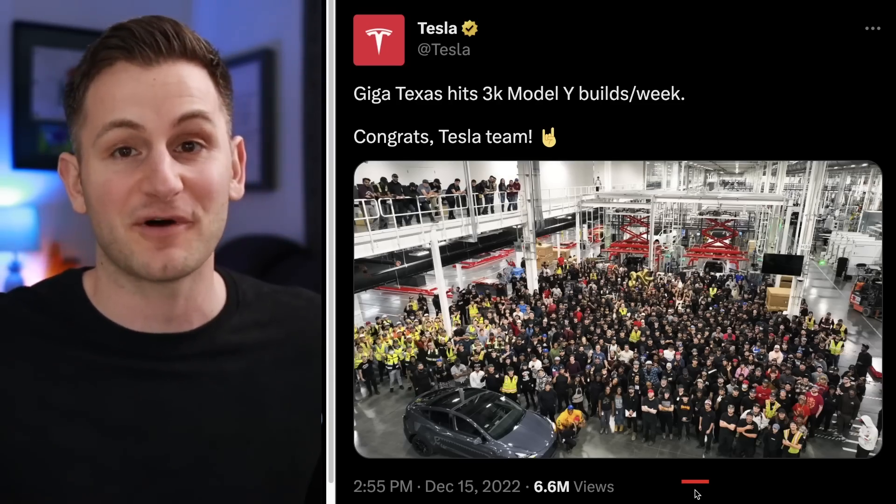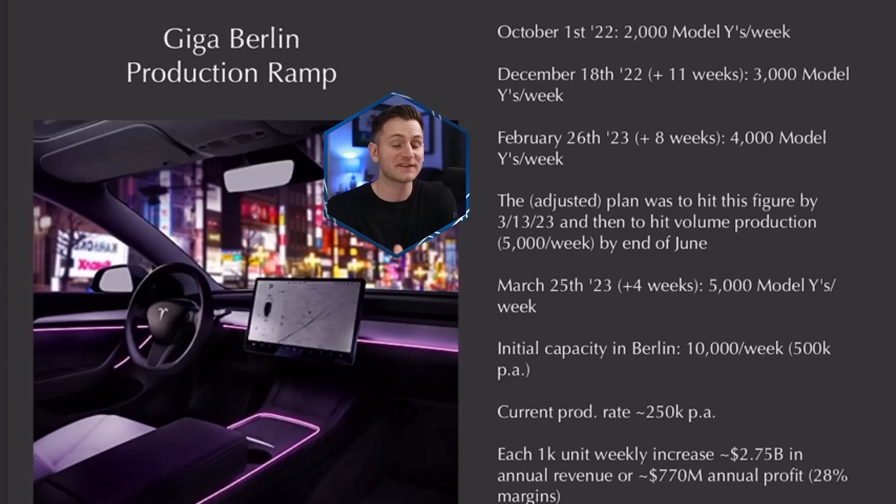We have not gotten another update from Austin since that tweet. Check out the timeline for Giga Berlin: October 1st they were at 2,000 Model Ys per week, then 11 weeks later they hit 3,000, then another eight weeks after that they hit 4,000, and then just four weeks after that they now hit 5,000 Model Ys per week. This is exactly what Elon means when he says the production ramp is exponential.